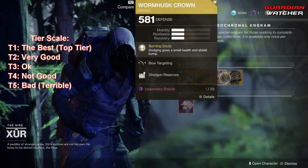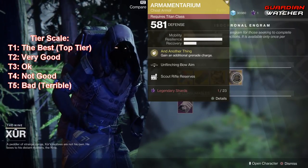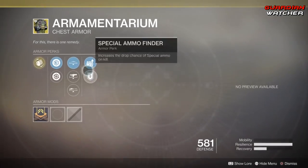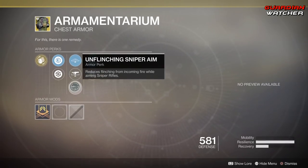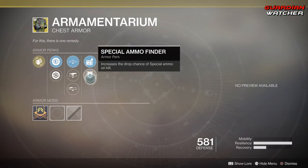Next is the Armamentarium for the Titans, and the intrinsic perk on this is called And Another Thing, which means you gain an additional Grenade Charge. Then we have Unflinching Bow Aim, Unflinching Fusion Rifle Aim, Unflinching Sniper Aim, Scout Rifle Reserves, as well as Special Ammo Finder.